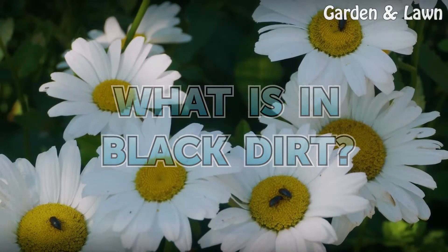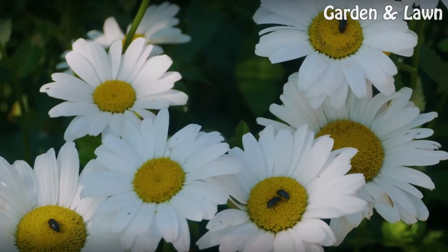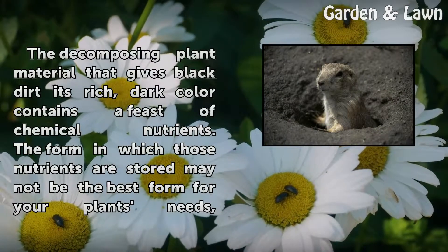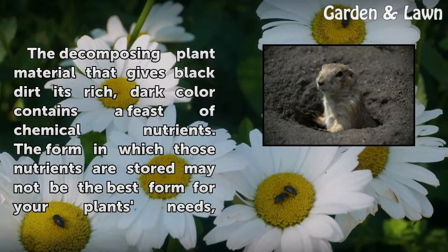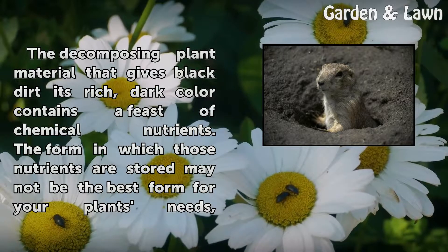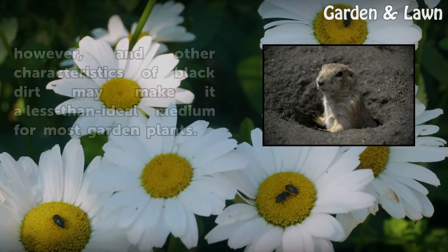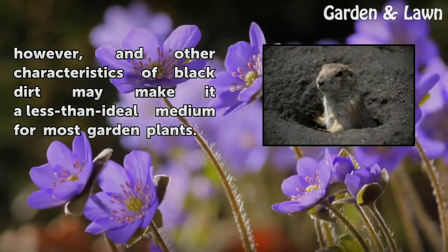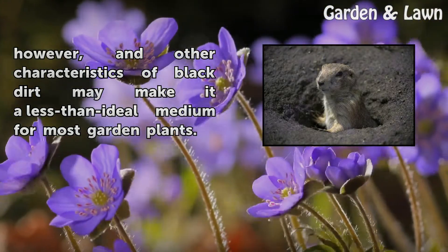What Is In Black Dirt? The decomposing plant material that gives black dirt its rich, dark color contains a feast of chemical nutrients. The form in which those nutrients are stored may not be the best form for your plants' needs, however, and other characteristics of black dirt may make it a less-than-ideal medium for most garden plants.